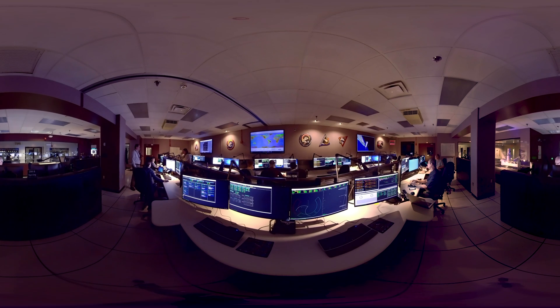As you look around the room, you'll see a world map on the large middle screen at the front. This shows engineers whether Hubble is in sunlight or darkness, where it is with respect to ground stations, and whether it's passing through a high radiation zone.